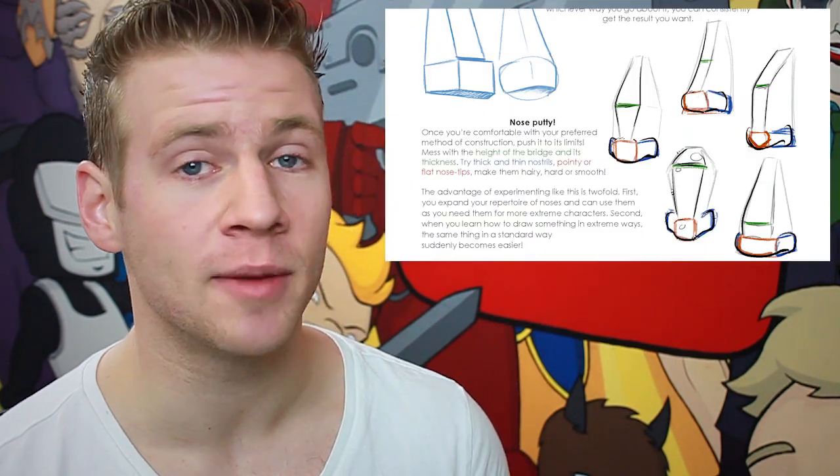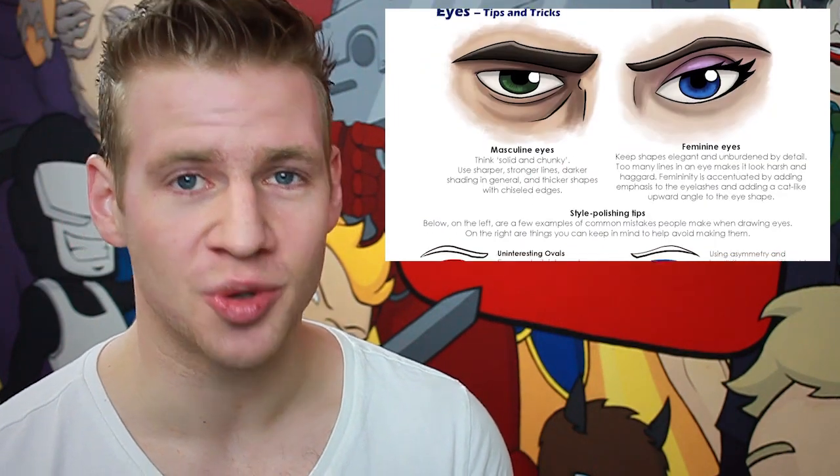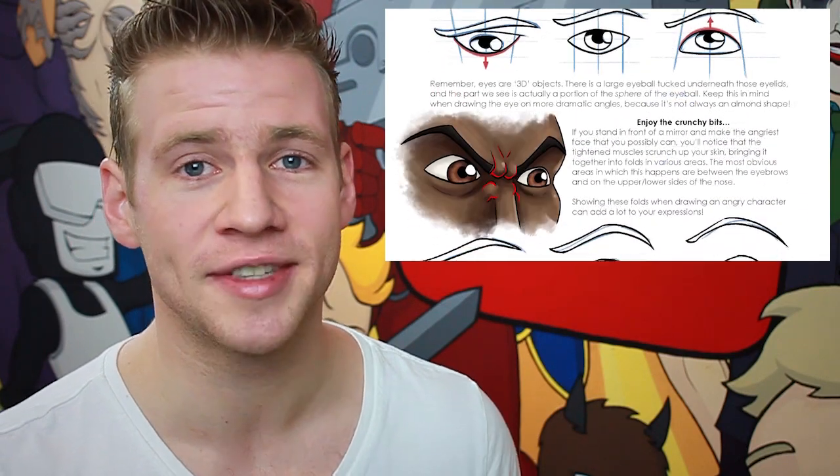If you're interested in checking out even more fun face resources, you can check out my new e-book, Draw with Jazza: Fun with Faces. It complements this reference pack nicely and you can get them both together in a bundle for a discounted price.